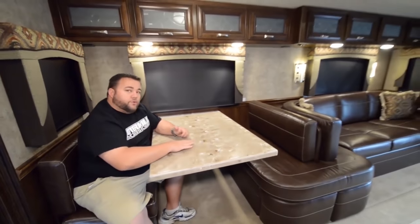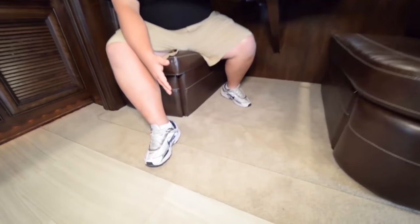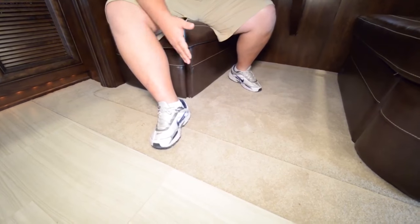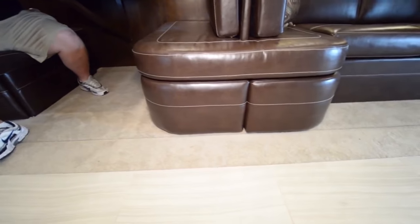Over here in our dinette ensemble, this is a full Corian top. We are the only Super C company out there who has a recessed slides capability. As you sit at our dinette, it's fully smooth and level — you don't have to worry about it being offset, with people tripping or falling over when they move from the inside of the coach to the dinette area to relax.